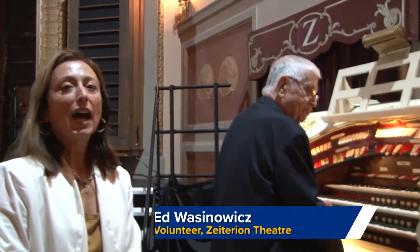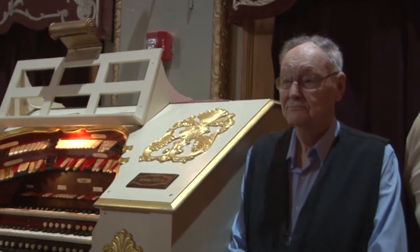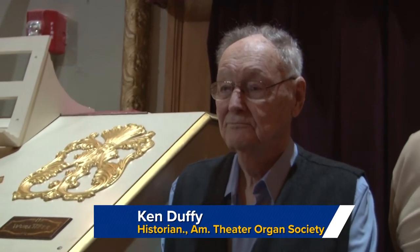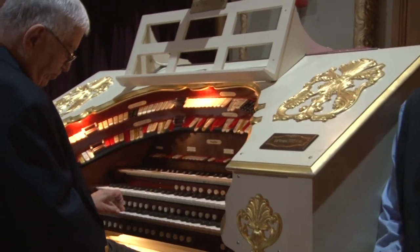The Zeiturian's mighty Wurlitzer organ is here because of the efforts of people over decades, and we are proud to have some of them with us now. We have Ed Warzenowicz, who is the volunteer organist. We have Ken Duffy, who is a historian for organs and the lead reinstaller to bring the Wurlitzer organ back to the Zeiturian. And we have Bob Evans, who is the liaison for the Eastern Massachusetts chapter of the American Theatre Organ Society. They're going to show us what makes this organ special and tell us some of the history about how this organ was reunited with the Zeiturian Performing Arts Center.